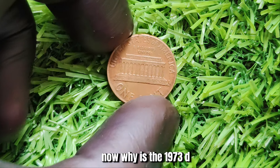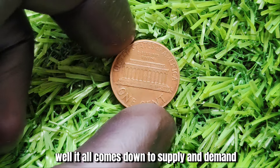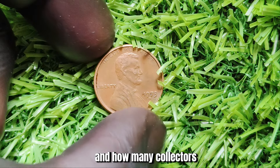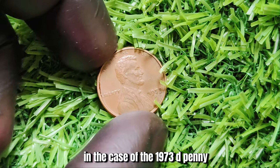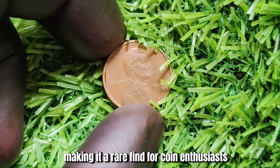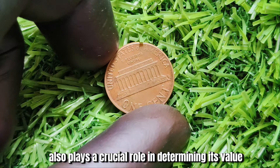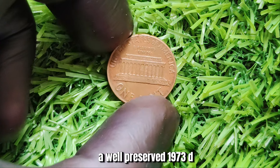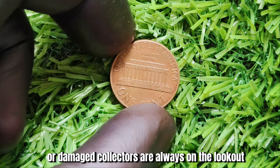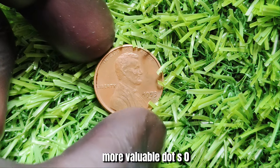Why is the 1973 D-Mint Mark Lincoln penny worth so much money? It all comes down to supply and demand. The value of a coin is determined by how many are in circulation and how many collectors are looking to add it to their collection. In the case of the 1973 D-penny, there were only a limited number minted, making it a rare find. The condition of the penny also plays a crucial role — a well-preserved 1973 D-Mint Mark Lincoln penny in pristine condition could fetch a much higher price than one that is worn or damaged.